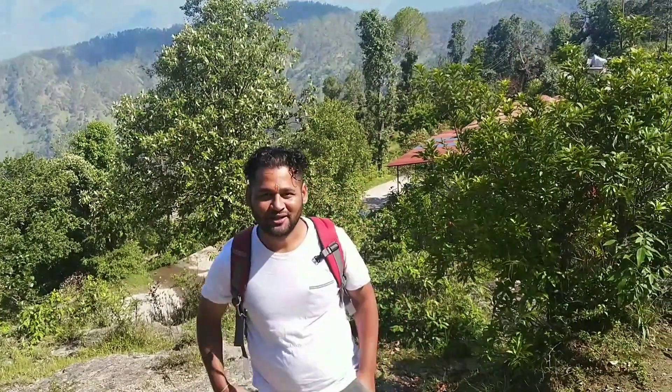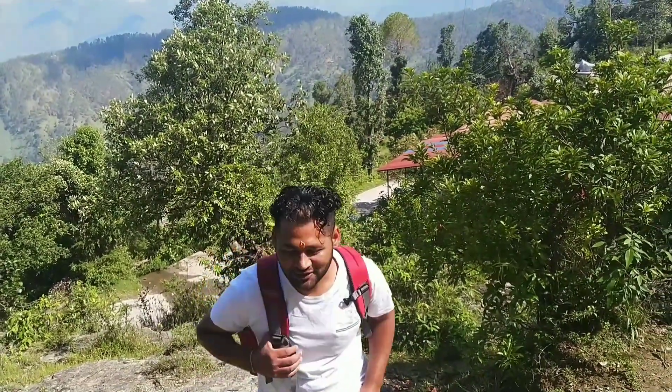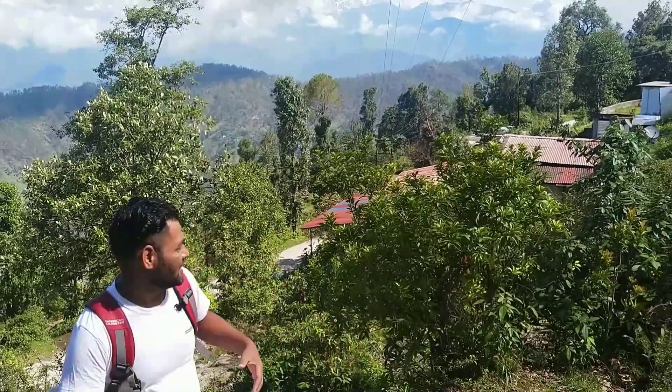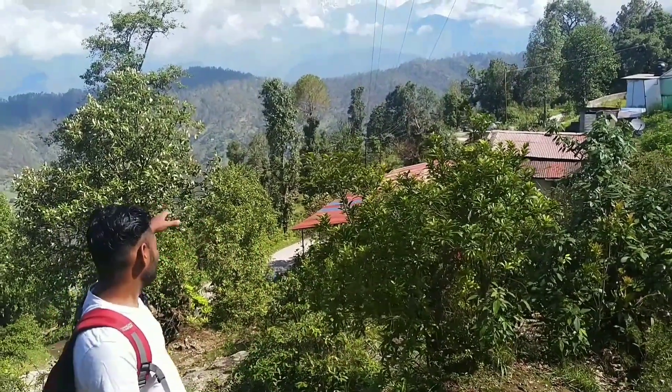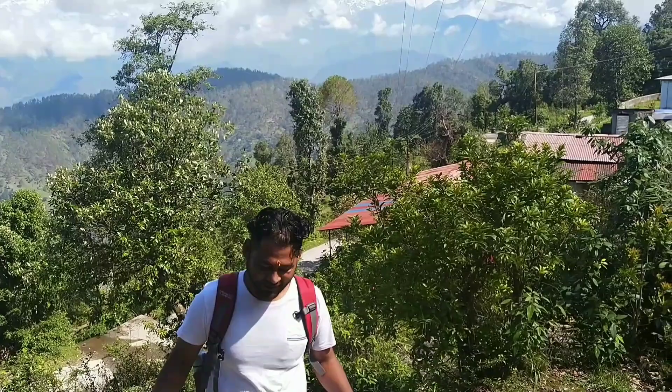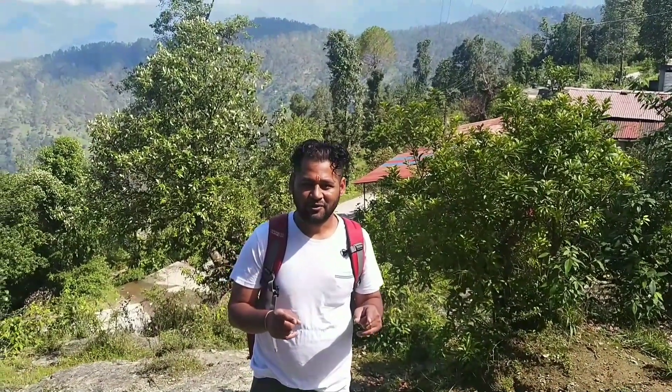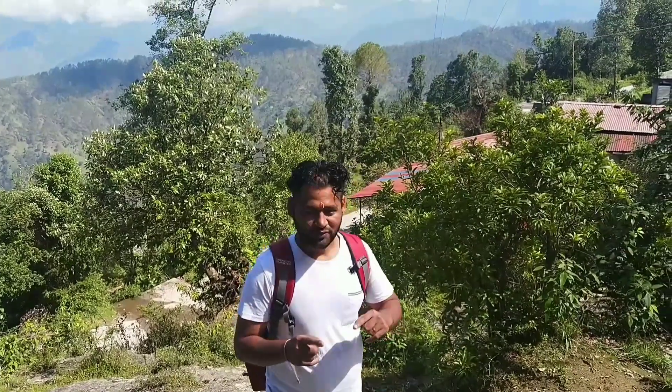Hello guys, welcome back to our channel Uttarakhand Life Nature and Tourism. Today I'm on a track to Dechula Mandir, Dechula Temple. You can see the road — that's my house there — and we're going this way. It's about three and a half kilometers away, so I'll show you the whole track.